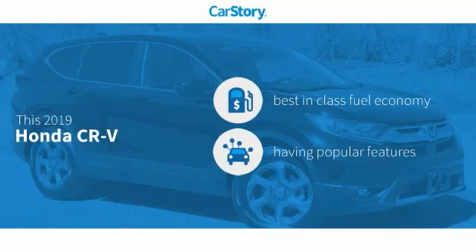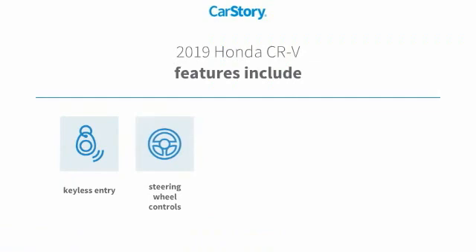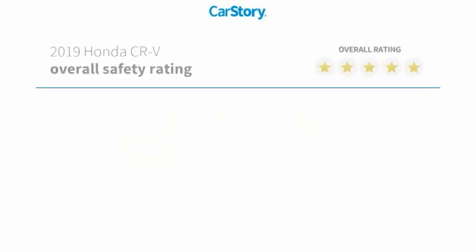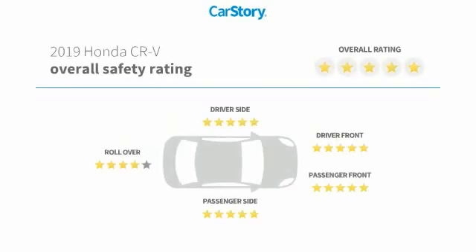Research indicates this vehicle as having best-in-class fuel economy with popular features. Features also include keyless entry, rear-view camera, steering wheel controls, high-beam assist, and has been listed as an IIHS Top Safety Pick with these ratings.